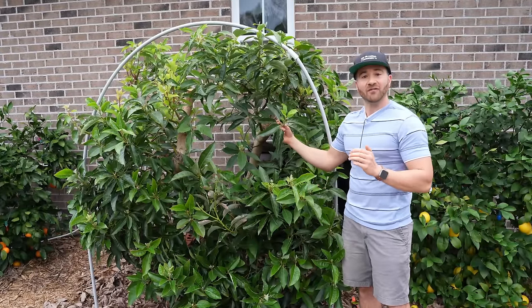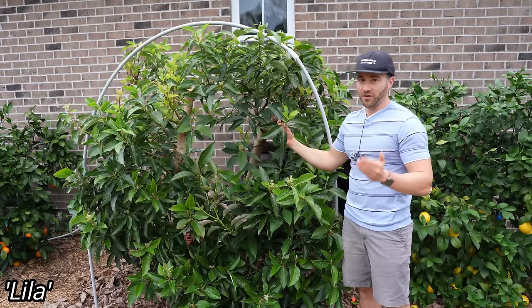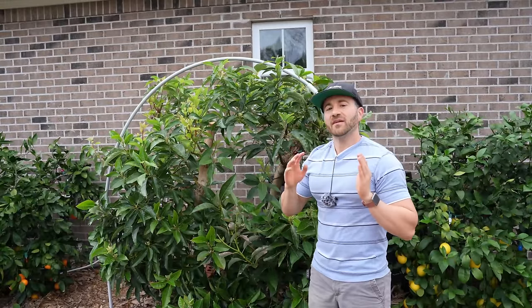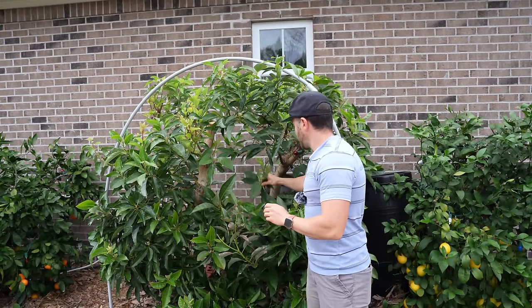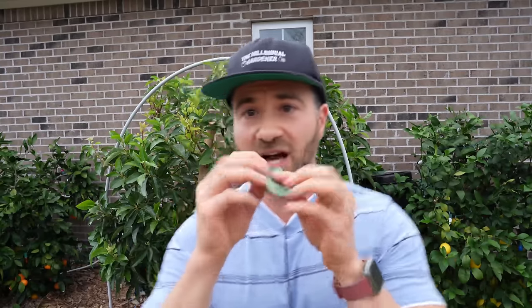This is a pure Mexican avocado variety called Lila, and it's able to tolerate the cold weather we have here. The way you can tell if you have a Mexican avocado variety is by the scent of the leaves. Guatemalan and West Indian varieties, when you crush up the leaves, don't really have a scent, but when it's a Mexican avocado, crushing the leaves smells like black licorice — a wonderful smell. It smells like anise.